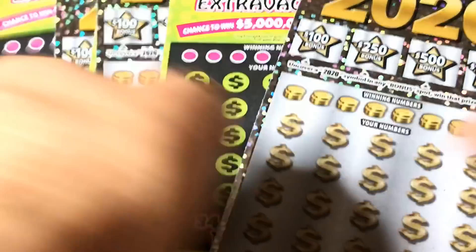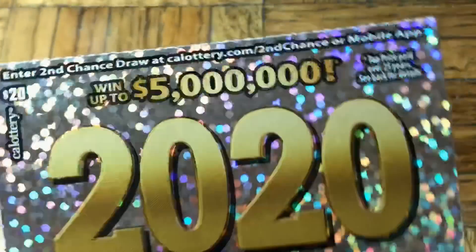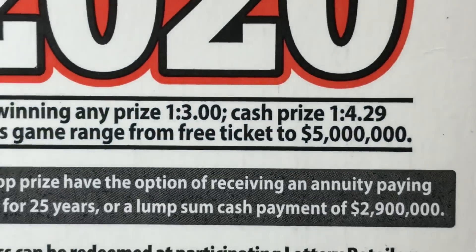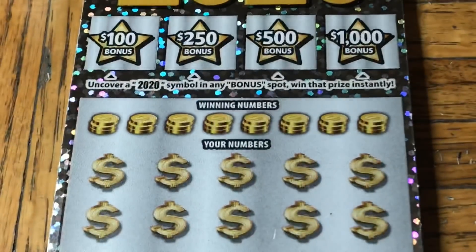Good luck trying to look through the reflection — yes, we see you pausing the video. It's okay, feel free to give it a shot, but that's a nice coin. It makes for a good gift for a silver collector. Now for the tickets: the $20 2020 has odds of one in 3.00 for any prize and one in 4.29 for cash. Ticket number 027.